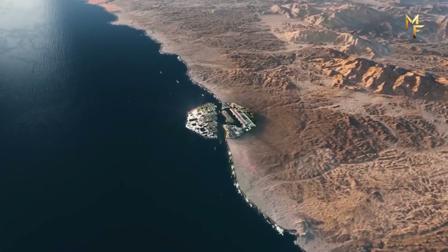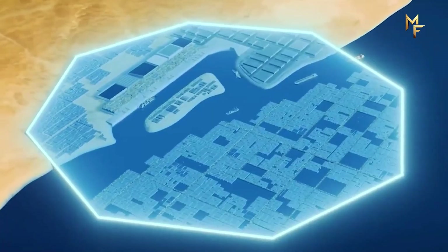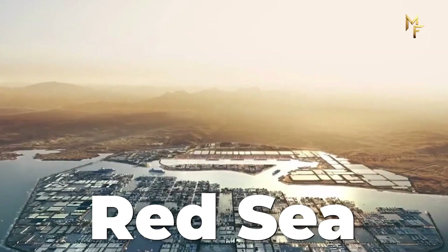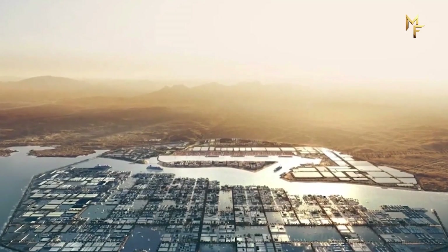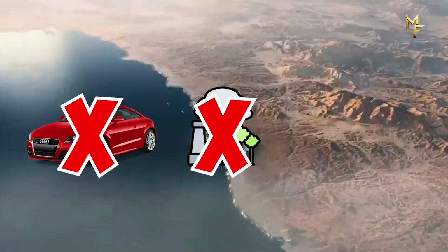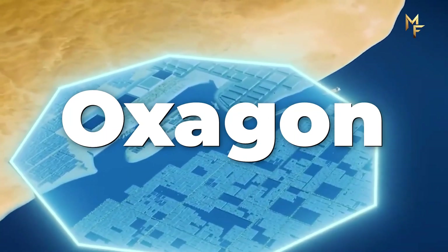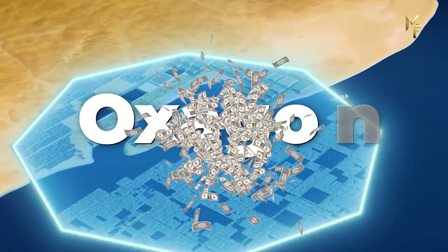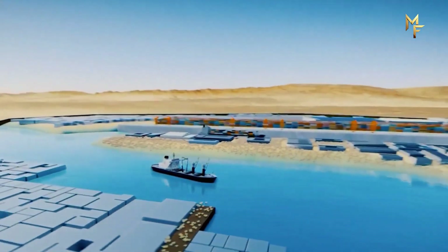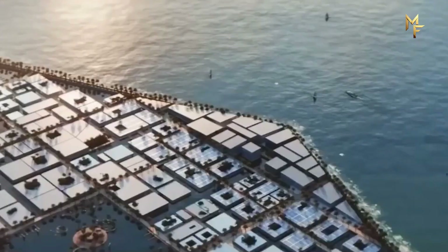Imagine a city that doesn't just sit on the land, but floats upon the sea. A city shaped like an octagon, stretching across the waters of the Red Sea. A city powered entirely by clean energy, with zero cars, zero emissions, and zero waste. This is Oxagon, part of Saudi Arabia's $500 billion NEOM megaproject — a futuristic port city that could redefine how humanity builds, trades, and lives.